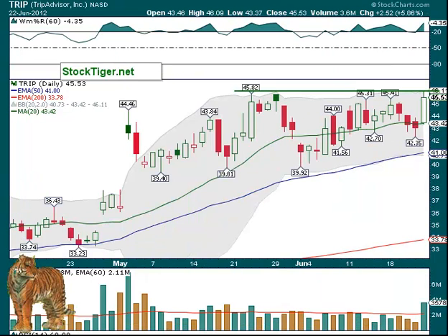TRIP over $46.10 — that was the high. It did break above $45.82 on Friday but couldn't hold it, so that technically was a failure. But it had good volume — not quite double what it normally is, but good volume at 3.6 million shares. Hopefully it will try again and this time succeed.